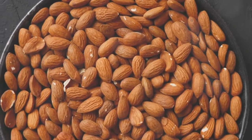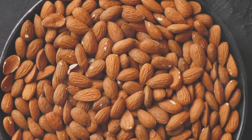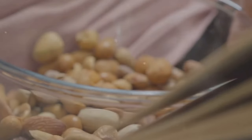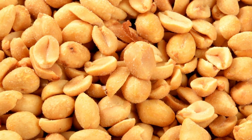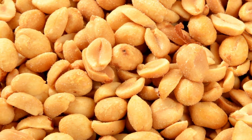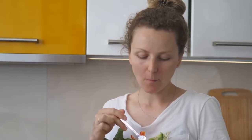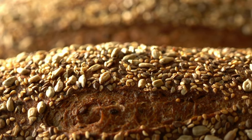Coming in at number 3, we have the nutritious nuts and seeds. These little powerhouses are brimming with health benefits. They're packed full of fiber, which slows down the absorption of sugar into your bloodstream and prevents spikes in blood glucose, making them an excellent snack for anyone looking to improve their insulin sensitivity. Nuts and seeds are also rich in healthy fats — monounsaturated and polyunsaturated fats — which can help reduce levels of bad LDL cholesterol and increase good HDL cholesterol. Plus, they can help decrease inflammation in the body, which is particularly beneficial for people with diabetes.